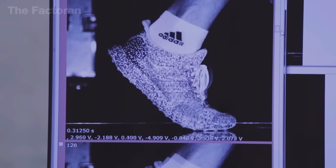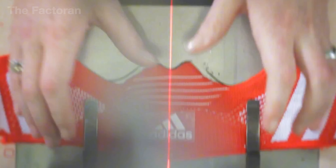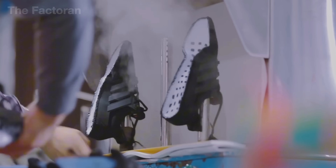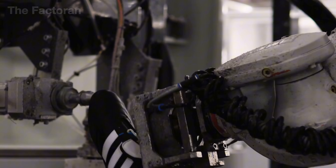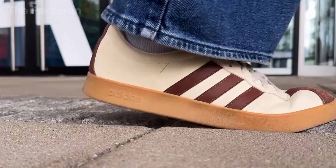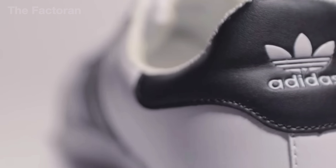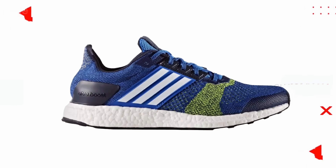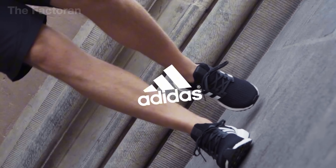Each pair of shoes is the result of a precise process: starting with 3D design sketches, flexible Primeknit fabric, the springy Boost sole, and finishing with strict quality checks. Even though hundreds of millions are made every year, each product still holds its own personality — like a vivid piece of modern culture. In this video, you'll explore behind the scenes where these shoes are not just the product of cutting-edge technology, but the result of creativity, precision, and a unique identity that can't be copied.